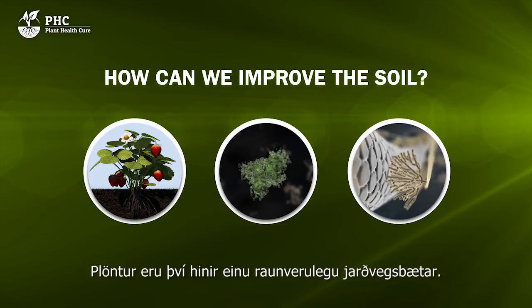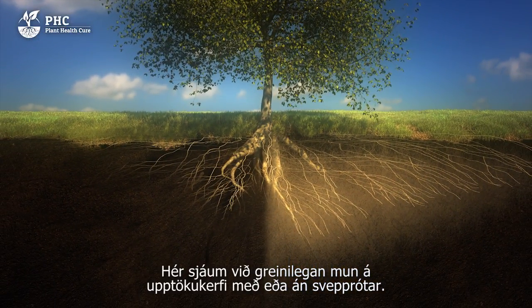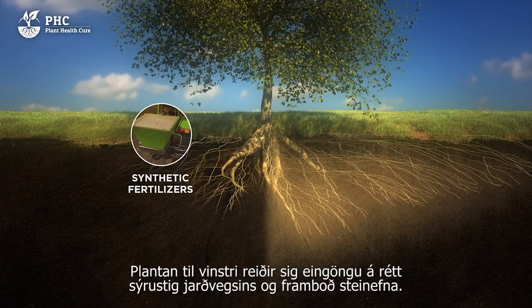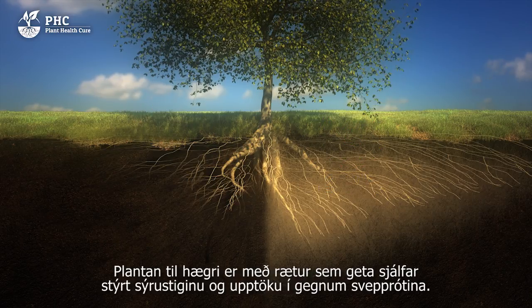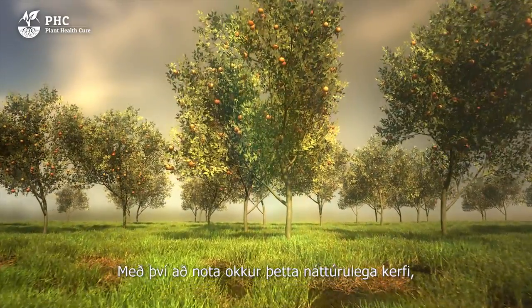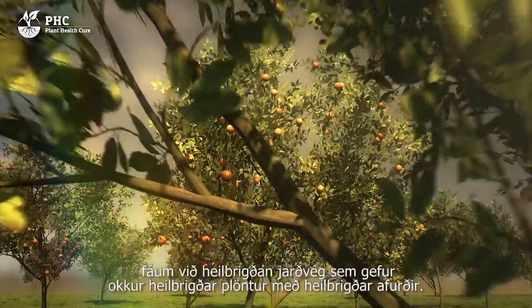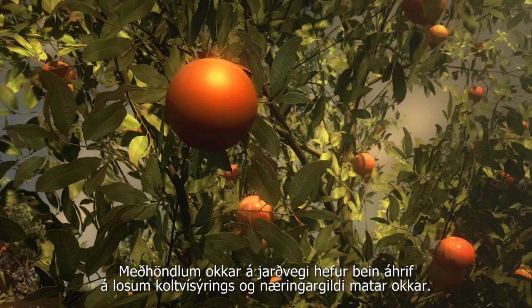Plants are really the only soil improvers. Here we can see a clear difference between an absorption system without and with mycorrhizal fungi. The plant on the left is entirely dependent on the pH value of the soil and the supply of minerals. The plant on the right has roots that are able to optimally self-regulate the pH level and absorption via mycorrhizal fungi. This results in healthy absorption that works perfectly with organic fertilizers. Using this natural system, we will achieve healthy soil that in turn brings healthy plants that can produce healthy fruit and vegetables. The way we deal with our soil has a direct effect on the emission of CO2 and the nutritional value of our food.